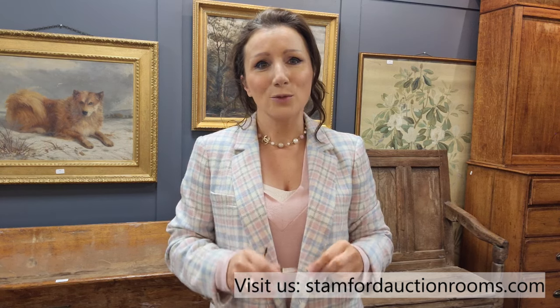I hope you enjoyed joining us today for this little video. If you have anything that you would like to sell with us, then feel free to contact us anytime via the website stanfordauctionrooms.com — we are here to provide free valuations.